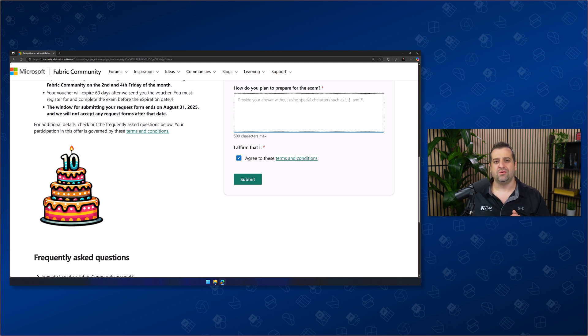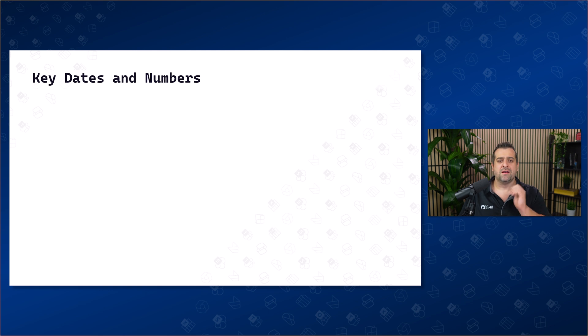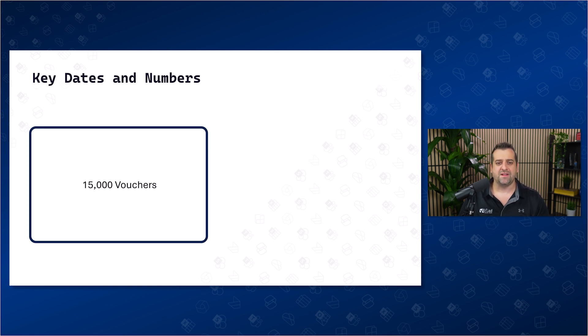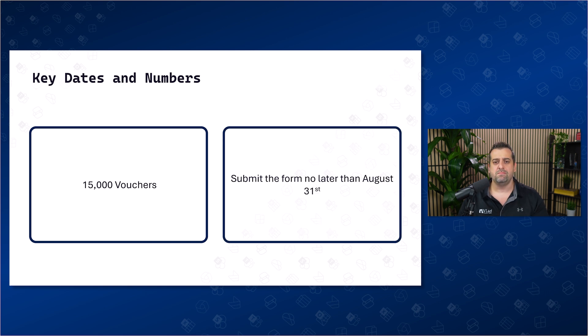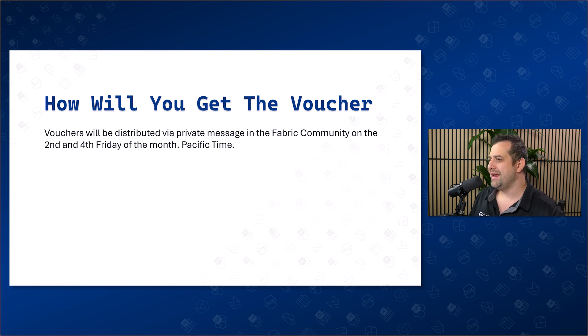That's all you have to do. Now, a few key things I want to share with you. There are 15,000 vouchers that Microsoft is giving away, so that is quite a lot, but it's still a limited number, and you need to submit the form by August 31st, 2025. Really important: once you receive your voucher, you have 60 days to schedule and pass your exam, so make sure you're ready to go even before you receive that voucher. All your vouchers will be delivered via private message inside the Fabric community, and Microsoft will send them twice a month, on the 2nd and 4th Friday Pacific time — so don't forget to check your messages on there.